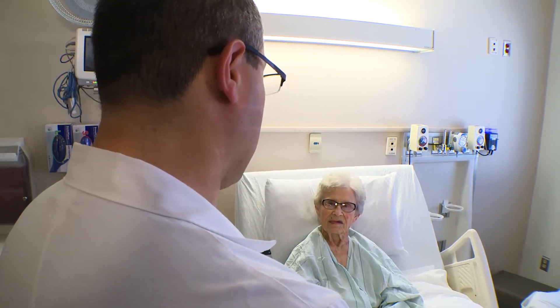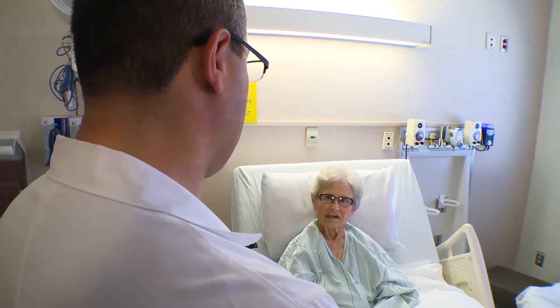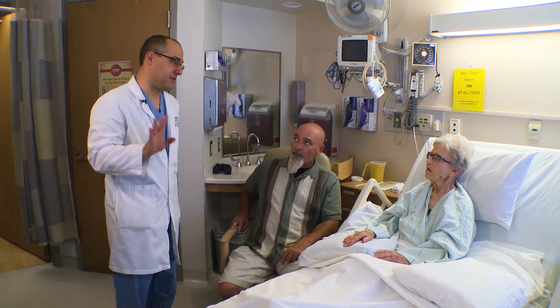The valve looks beautiful. There is no leakage. What I saw was perfect.